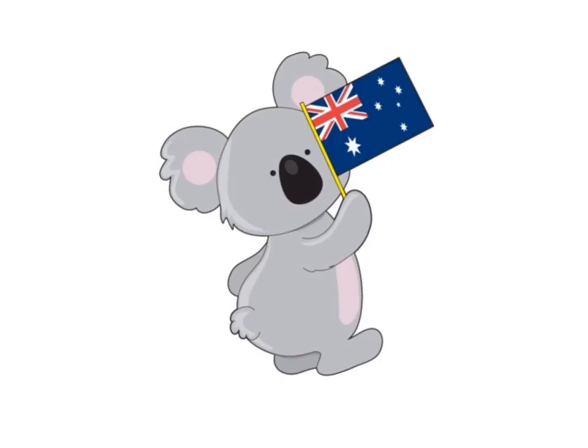Awesome work. I really hope you are feeling richer in your knowledge of Australian coins.